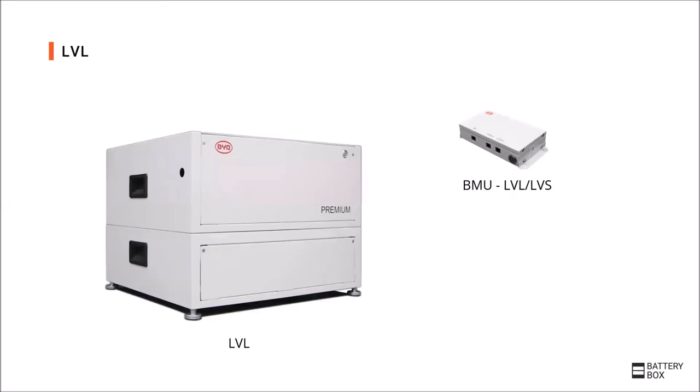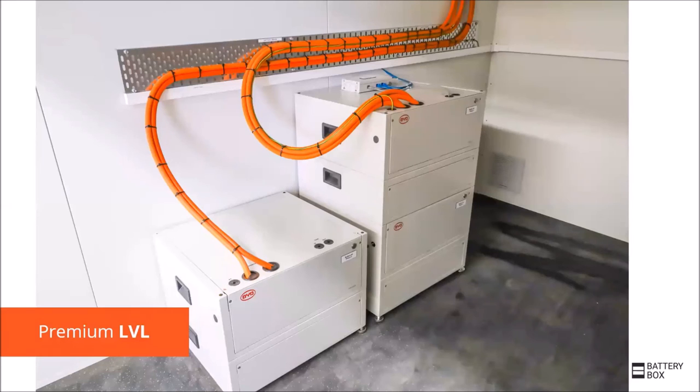One battery system consists of one or multiple LVL batteries and one Premium LV-BMU. One LVL consists of two battery modules stacked on top of each other, so the battery is easier to transport and install. For commissioning, the same app and concept as for the HVS batteries is used. An installation example with three Premium LVL batteries refers to a capacity of 46 kWh, which could be extended at any time to several hundred kWh.